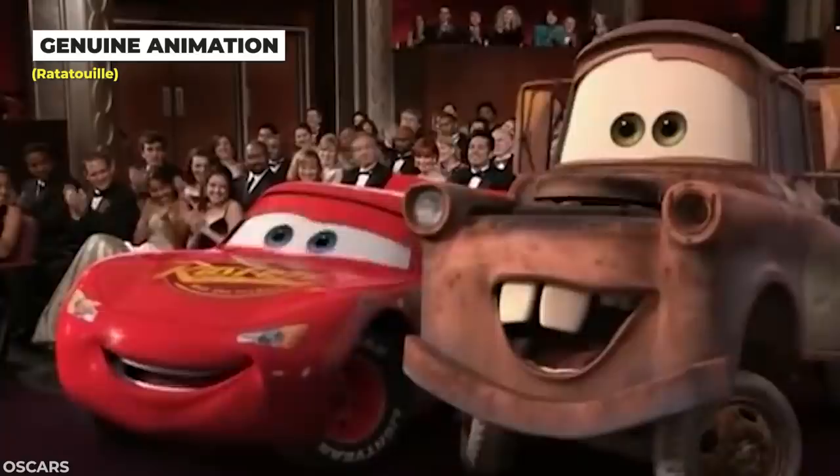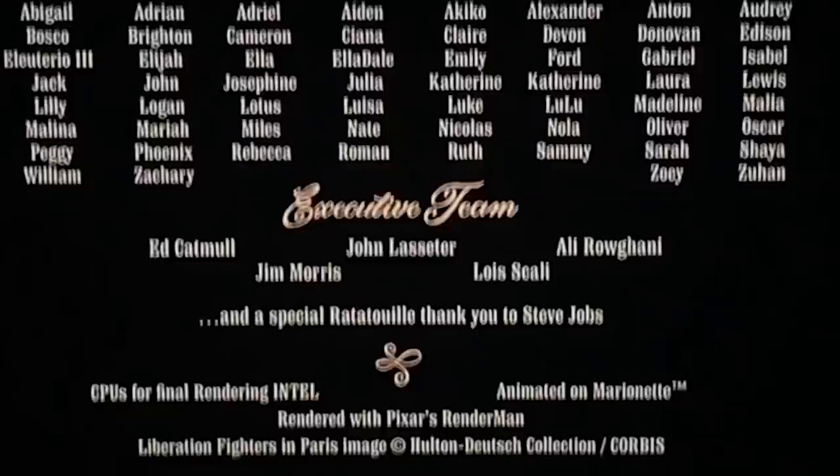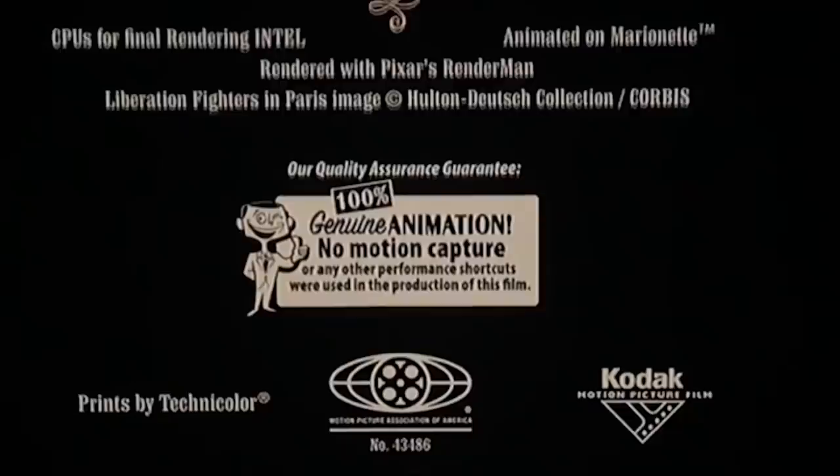After Pixar's Cars lost Best Animated Film at the Oscars to the Warner Bros. produced motion capture flick Happy Feet, Pixar included a small jab at the end of their subsequent film Ratatouille. The label reads that the film is 100% genuine animation with no motion capture used, reminding everybody that the studio's films are all animated by hand instead of just using motion capture.